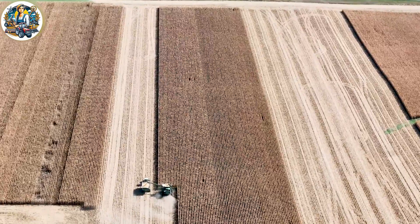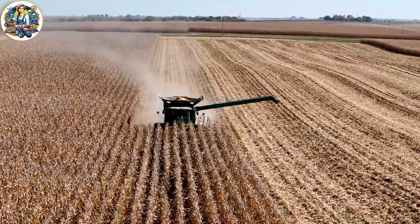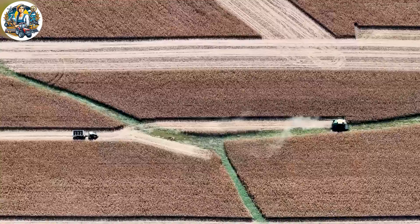The GPS-integrated Combine Harvester for corn harvesting represents modernity in agriculture. With high precision, the machine moves autonomously through cornfields.